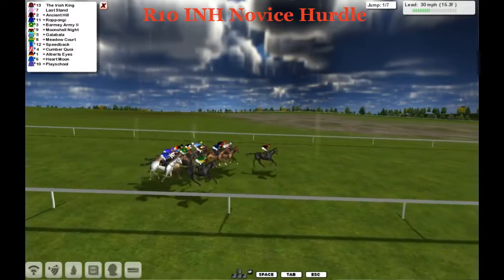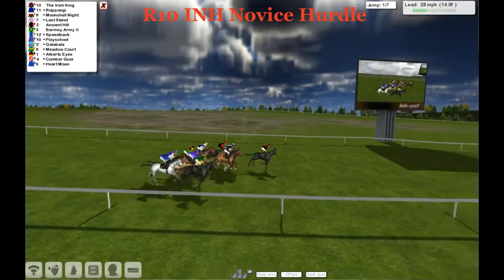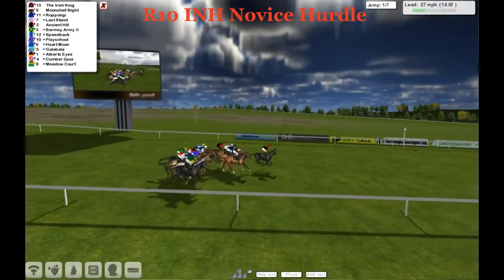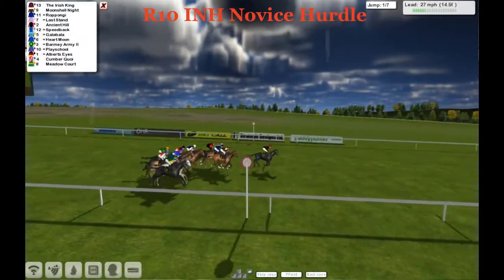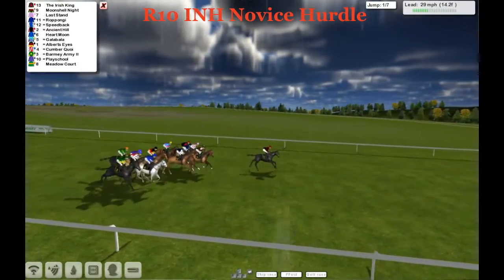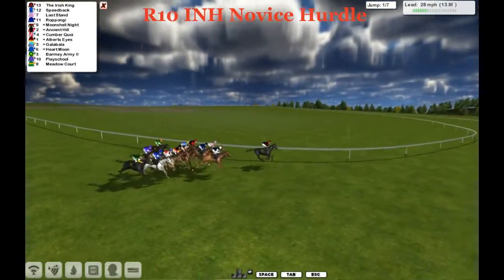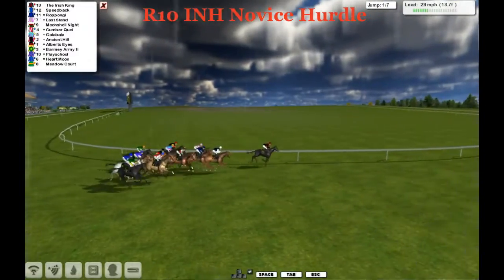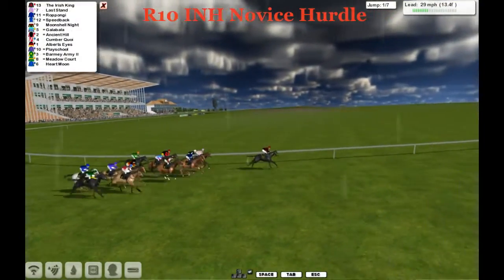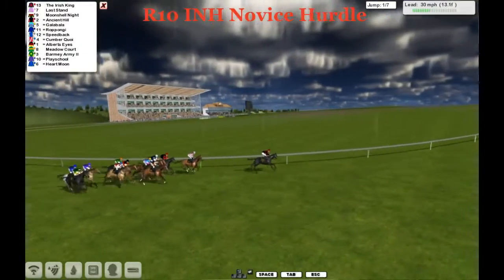We've got 7 hurdles and 2 miles, and it's the Irish King that leads us. We're going to go past the winning post with a circuit to go before we approach the first hurdle. Going around this bend, the ones going wide are Meadow Court, the grey Heart Moon, Play School, and Cumber Kwai — they've all got a little bit wider than they'd probably prefer.